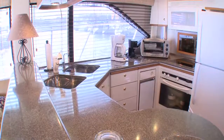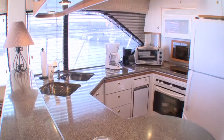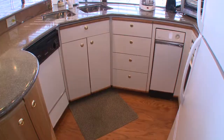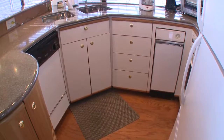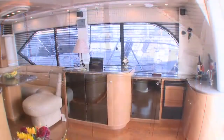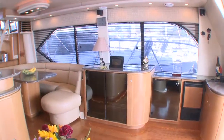The galley on this Bayliner is exceptional. Features include Corian counters, electric oven and cooktop, and a full-size refrigerator. Nice touches are the dishwasher, trash compactor, and plentiful cupboards and drawers. The comfortable dinette is to starboard.